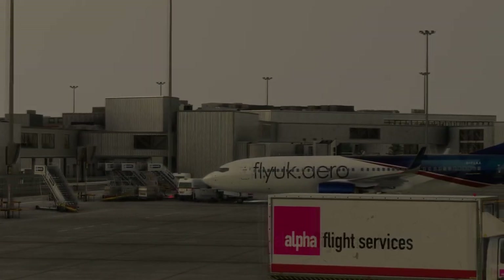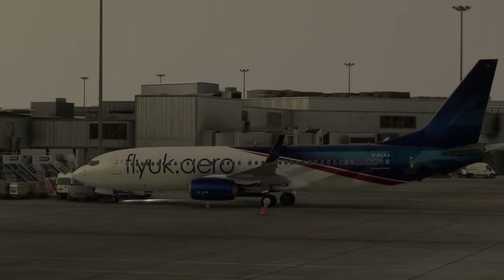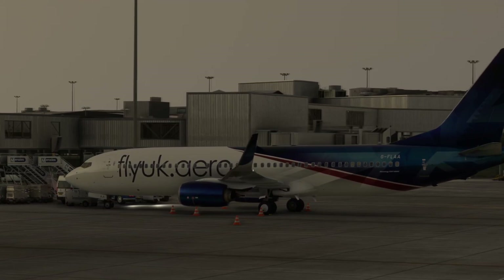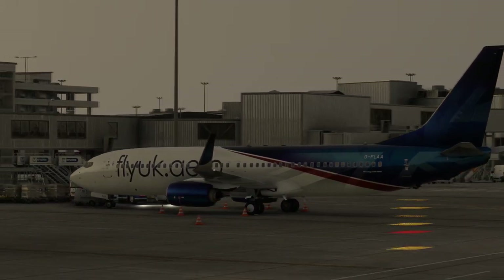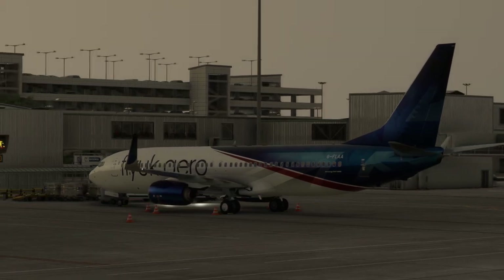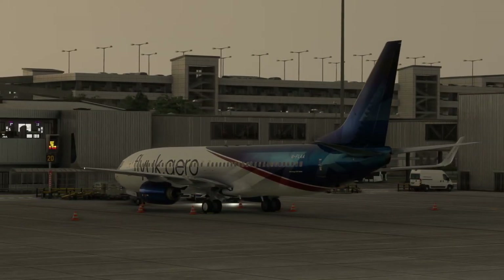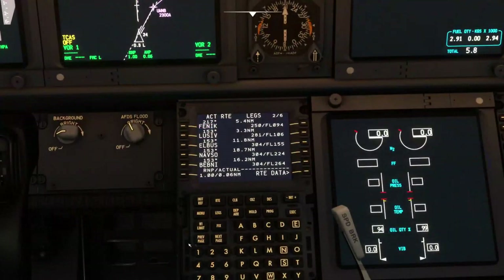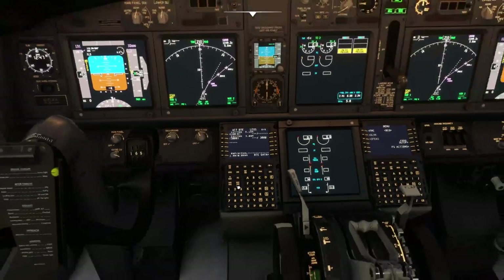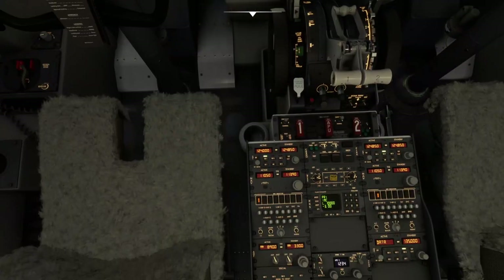Hello again everybody and a very warm welcome back to the channel. We are continuing from that last video where we were planning a flight between Edinburgh and London Heathrow, flying a UK Boeing 737-800 on the VATSIM network. We've pre-filed the flight, logged into the network, and we need our clearance. Make sure you've got everything set up as required for the aircraft you might be operating, and then think about getting your clearance.